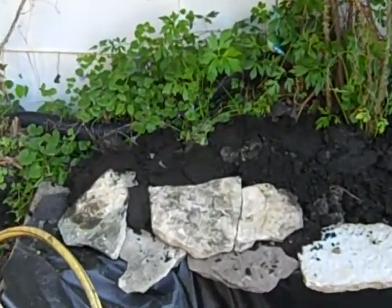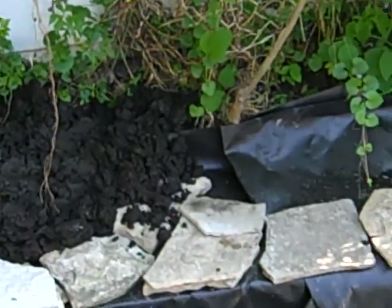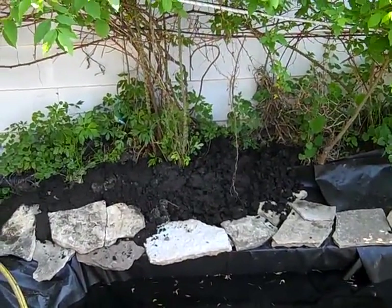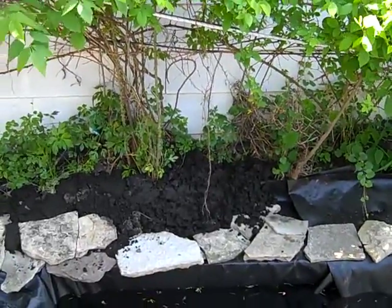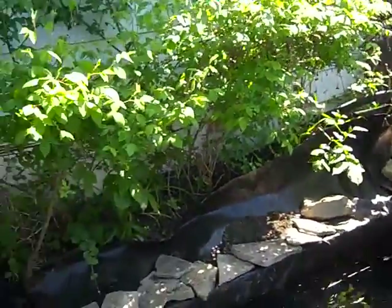Apparently this is the coverage that one 40-pound bag of dirt will get us — one bag has done about one-fifth of the area at least, so we should have more than enough to go all the way across.